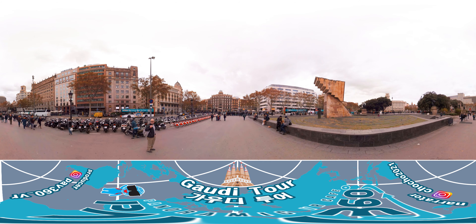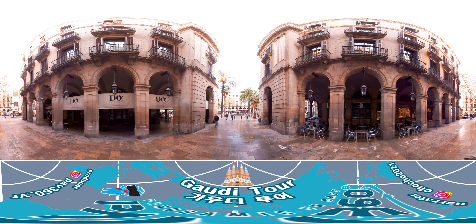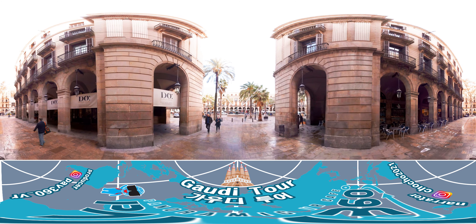Although the style of architecture has changed depending on Gaudí's taste at the time, it's easy to spot Gaudí's architecture even at a glance because of its unique design characteristics.